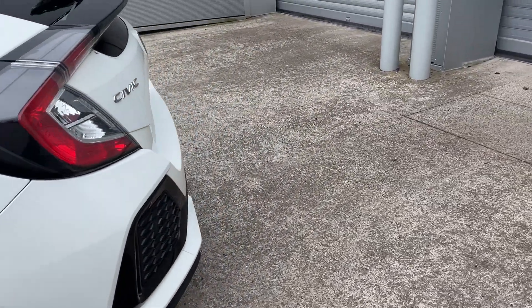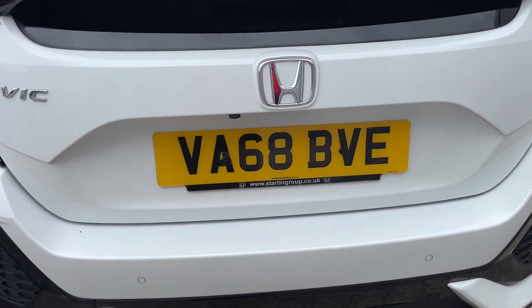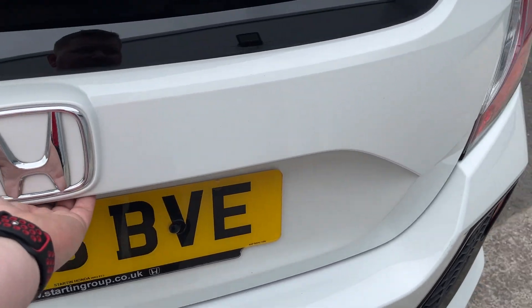Black mirror backs. Parking sensors on the rear — there's the registration number, VA68 BVE. Reverse camera fitted. And being a Civic, you've got a great size boot with plenty of space in there.